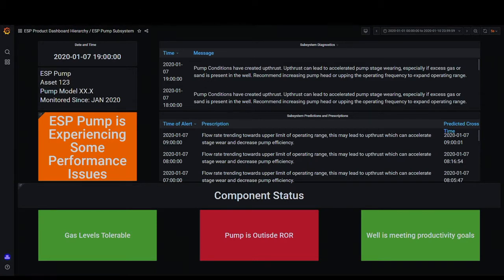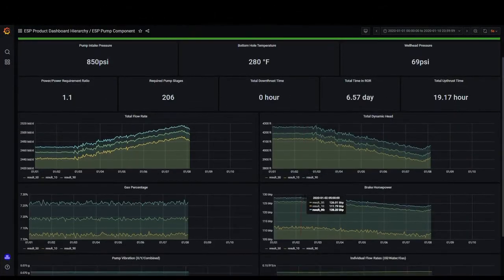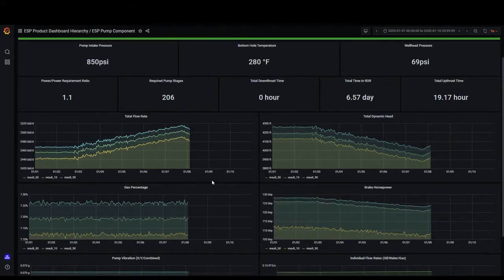MaxUp Energy's ESP software provides early warning of a pending upthrust state, allowing the operator to adjust the pump back into a normal operating range, ensuring the customer continues to maximize asset uptime and avoid a potential catastrophic failure.